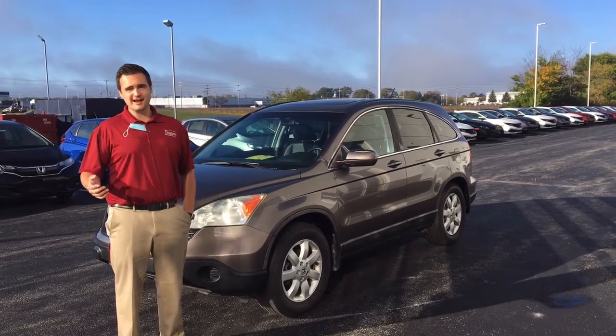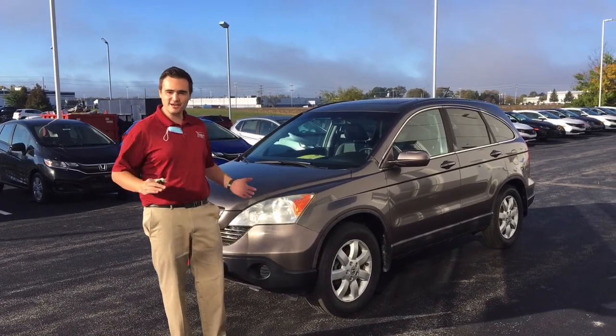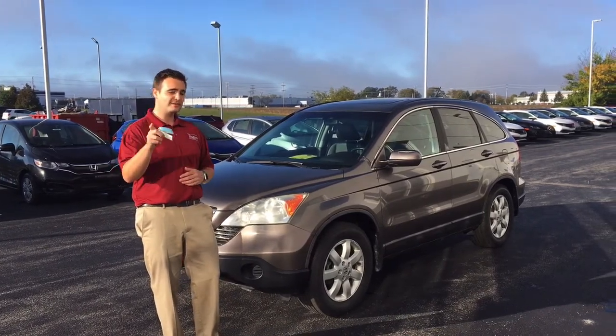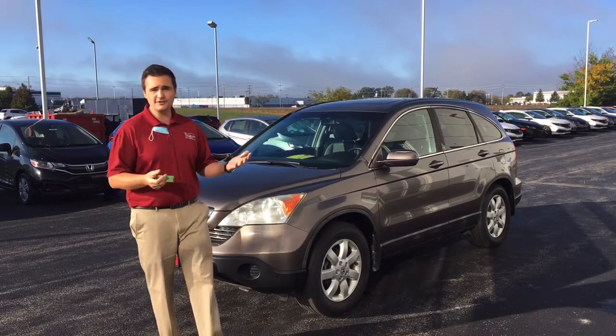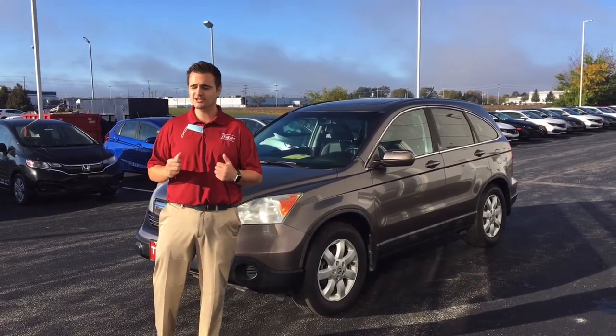What's up guys? Nathan Waitinas at Thayer Honda bringing you my pre-owned pick of the week. This beautiful 2009 CR-V EXL with navigation, all-wheel drive, under 10 grand. This is a great value — that's why I've chosen it as my pick of the week. Let's check this thing out.